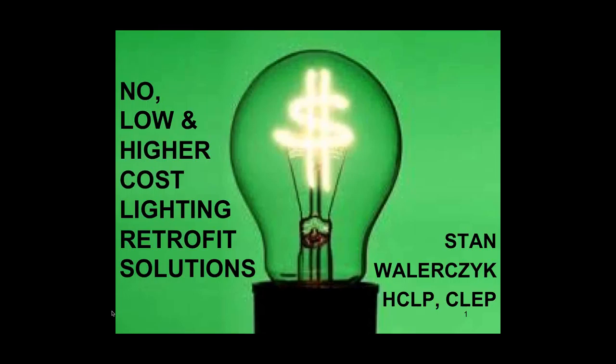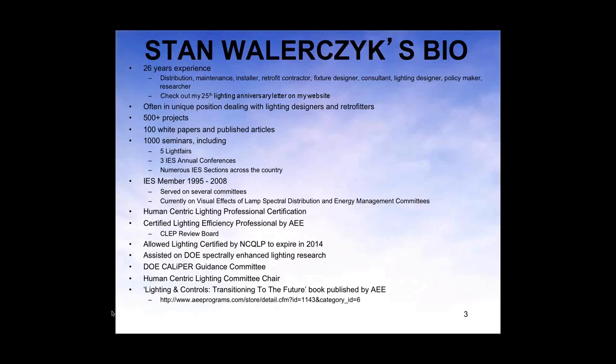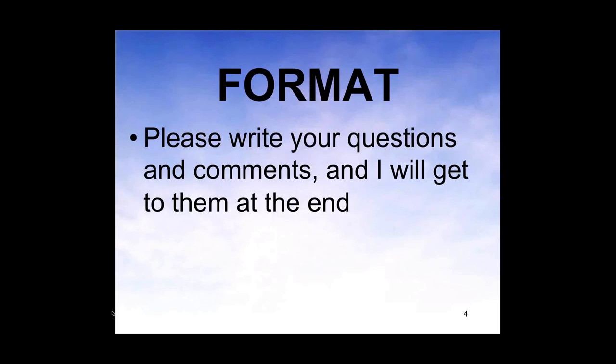Greetings, everybody, and we will get started. I'm going to be speaking for about 45 or 50 minutes, and then we'll have Q&A at the end. Some of the slides I will go through quite quickly because you will get them. There will be an appendix I will not be able to get to today, but you will get the appendix when you are sent the whole PDF. We're going to be talking about no-cost, low-cost, and higher-cost lighting retrofit solutions.